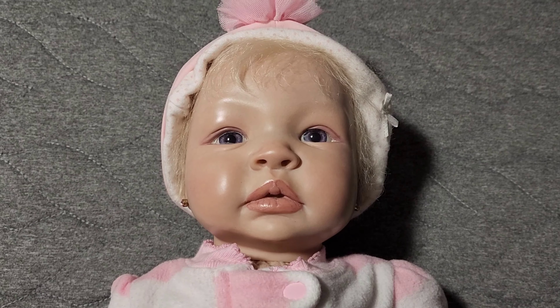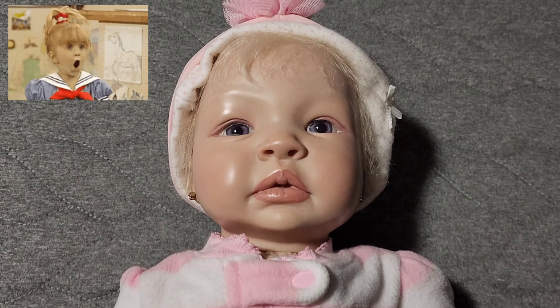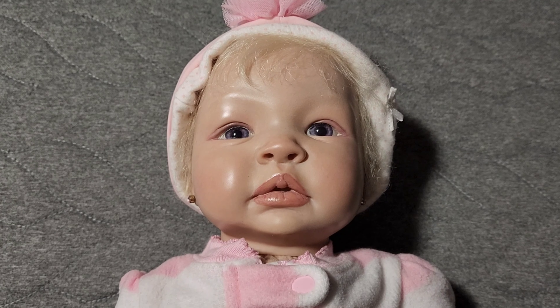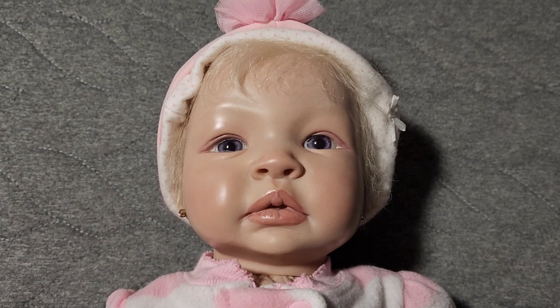I just think she is so gorgeous. And I got her for $120 — she was actually very cheap. She was pre-loved, and I found her on Facebook. But I wanted to show you the details of her. She is just absolutely amazing.